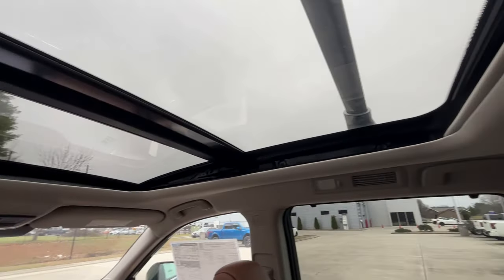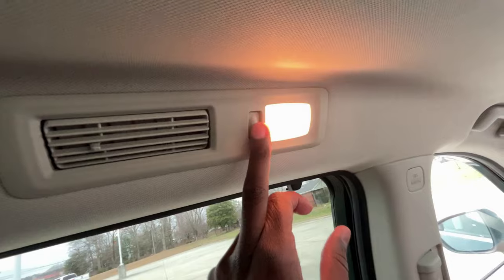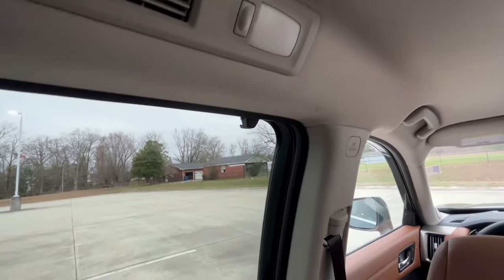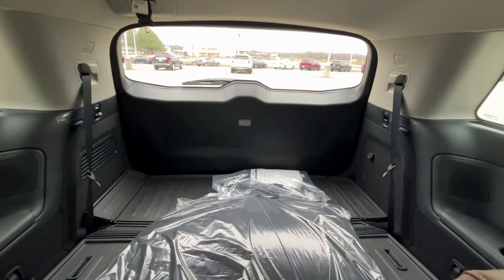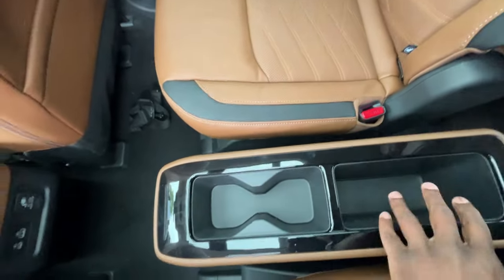There's a nice panoramic sunroof, AC vents throughout the back, and grab handles on all four doors. The dome lights are yellow — I wish those were white but that's okay. There's a view of the third row. And I almost forgot — even more cup holders in the center with storage there, so you're not going to run out of storage in this thing.